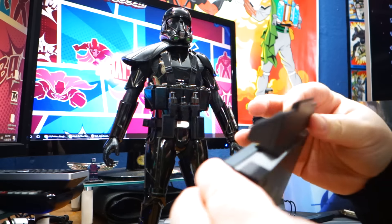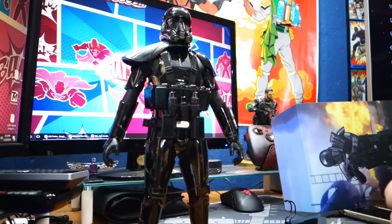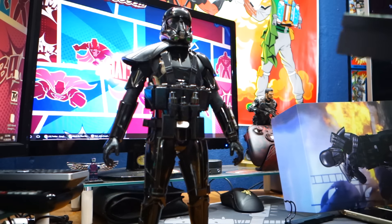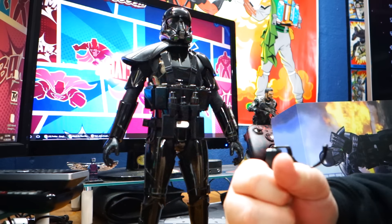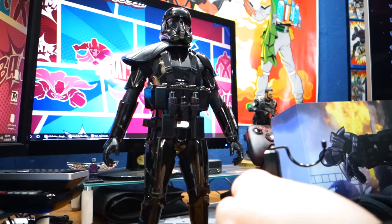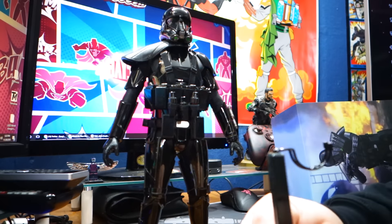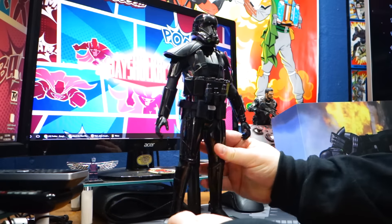There's also this extra piece that I believe goes right there, but it doesn't seem to click into place, so I'm not sure what that's about. I think they could have done a better job with the stand — putting it together and whatnot. There we go — alright, here he is on his stand.